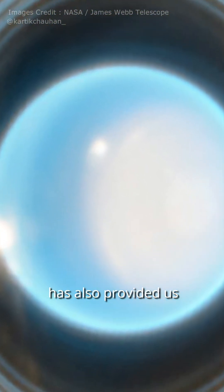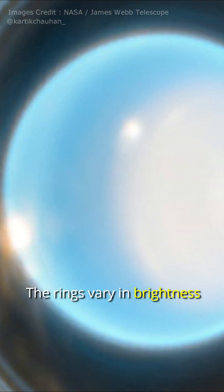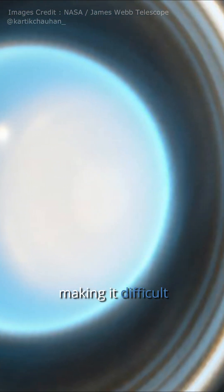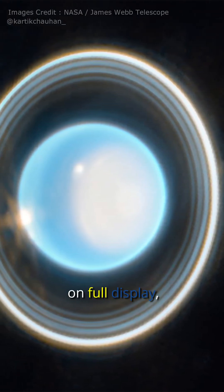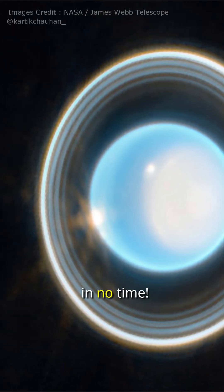In addition to this, the James Webb Telescope has also provided us with an incredibly clear view of 11 out of Uranus's 13 rings. The rings vary in brightness from ring to ring, making it difficult to distinguish one from the other. However, with the new images, we can now see 11 of them on full display, and researchers believe that the other two will be revealed in no time.